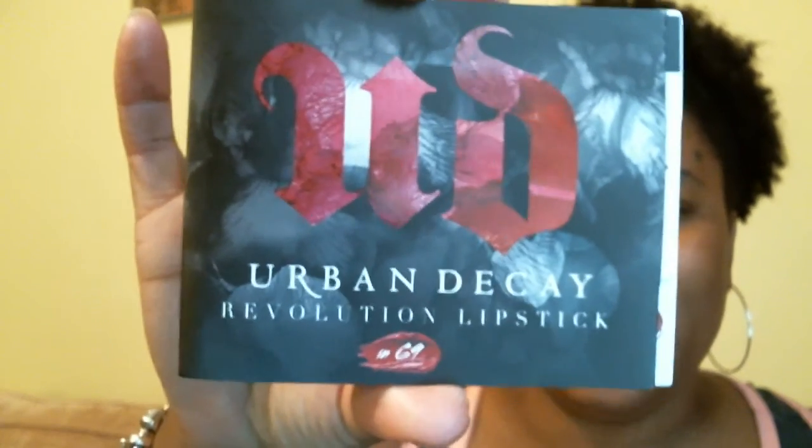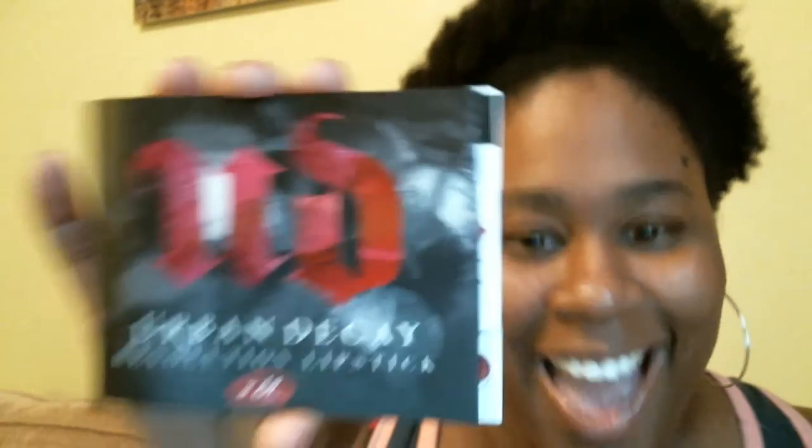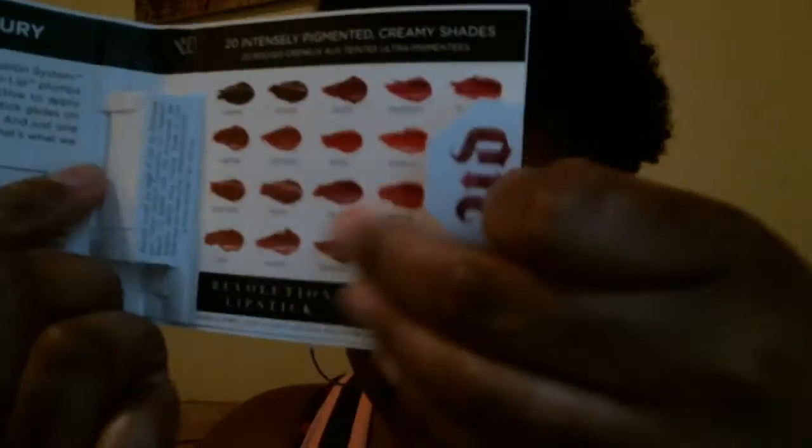I'll start off with this big thing. Y'all, we got something from Urban Decay! Opening it up — this is the first thing I see: Urban Decay Revolution lipstick in shade 69. Opening this up — ooh, creamy. Let me get the sample out so I can see what color I have. I have color 69. The shade I'm holding is 69, so this is the shade they sent me.